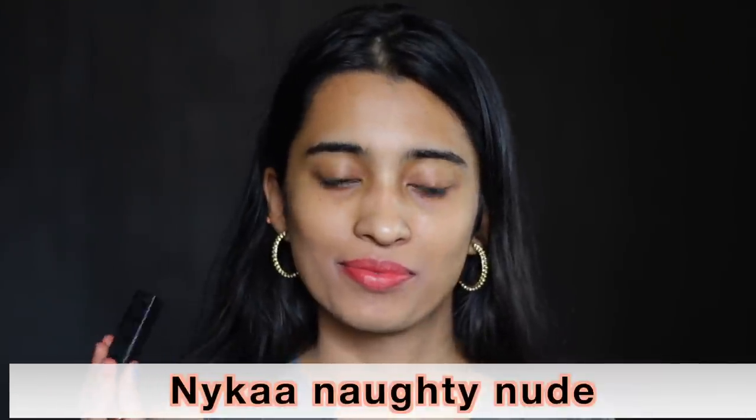The Nykaa So Matte Mini Lipstick in Taupe Thrill is a brown nude shade for people with light and medium skin tones. Anywhere deeper than medium skin tone it would not flatter you as it's not very pigmented either. The Nykaa So Matte Lipstick in Naughty Nude is a very nice nude shade for all skin tones up to medium tan. I think this is a universally flattering shade — I really like how it looks.